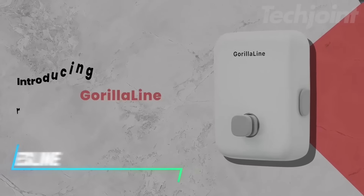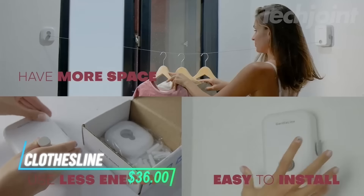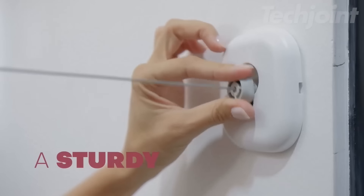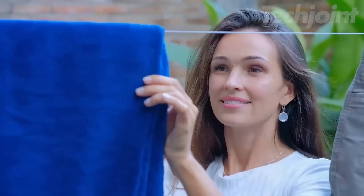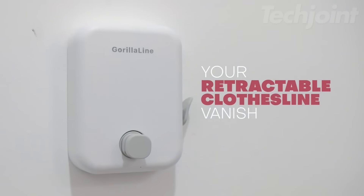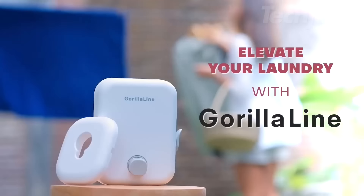This retractable clothesline is easy to install and comes with all necessary hardware, allowing for a quick setup in minutes. It extends up to 13.9 feet, making it perfect for drying wet towels, bed sheets, and more. Its space-saving design retracts with a simple touch when not in use. The modern look complements any décor, making it a stylish addition to laundry rooms, bathrooms, or balconies.